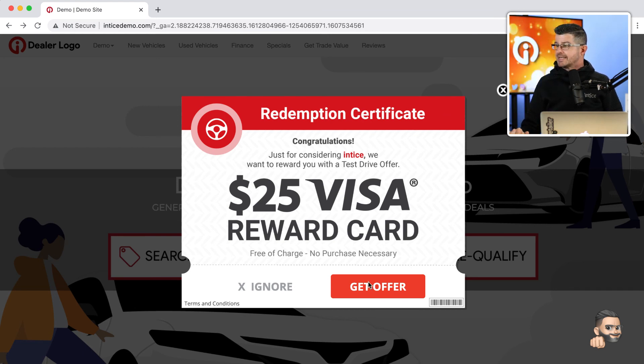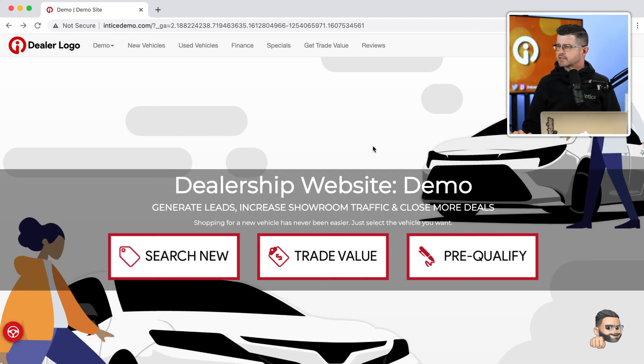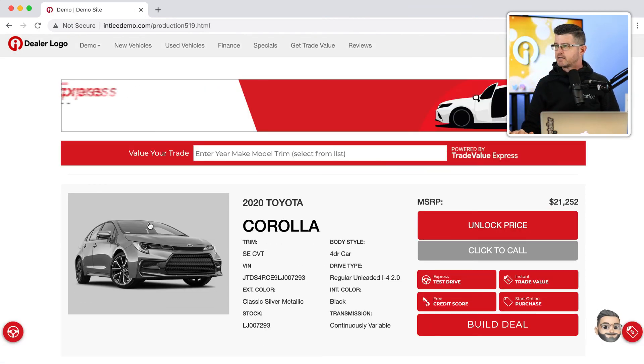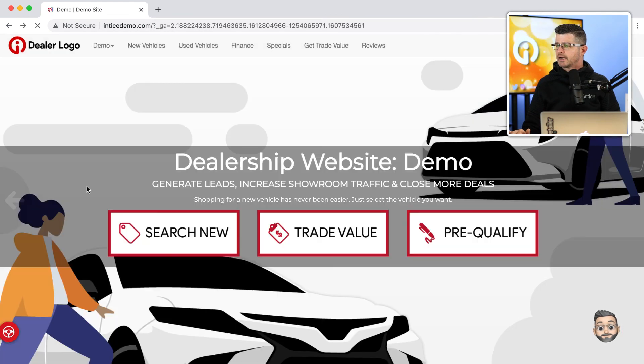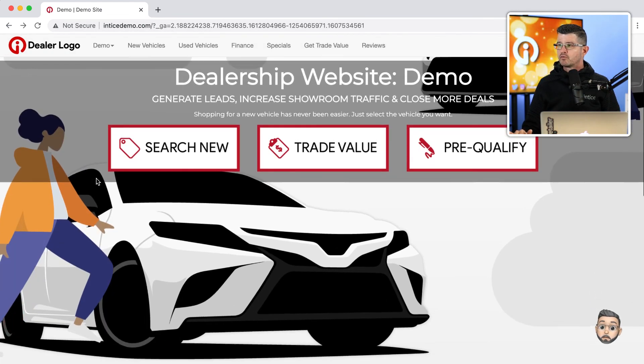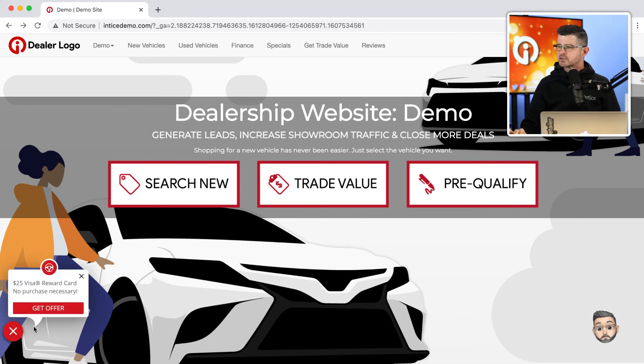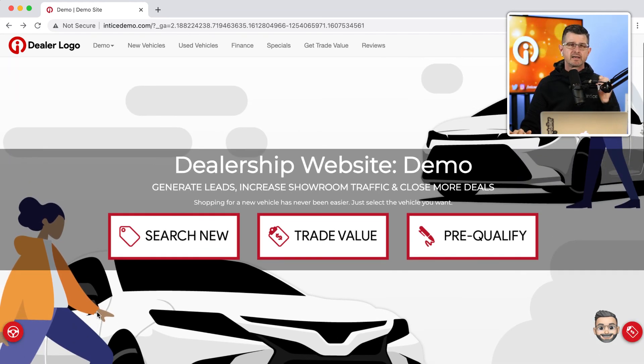I can click the 'get offer' button to open up the submission technology, or I can close it. Again, that exit intent technology is not going to trigger again during my dealership visit. Entrance, exit — one time only — and then always accessible in the bottom left-hand corner of the dealership's website to encourage lead conversion.